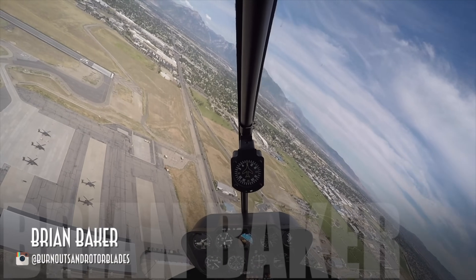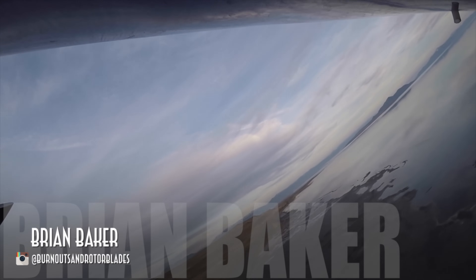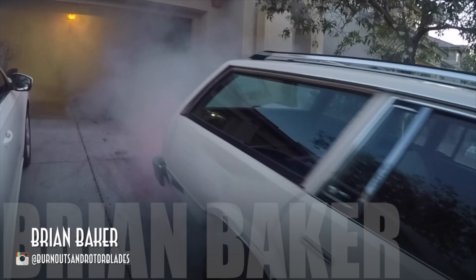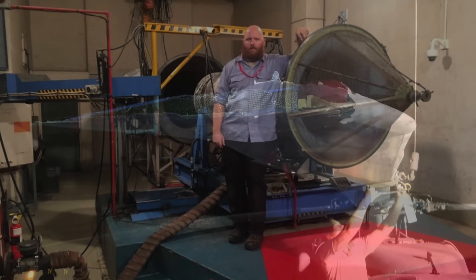I'm Brian Baker — commercial pilot, A&P mechanic, and car enthusiast. I'm a U.S. Air Force veteran. I served for 10 years as a jet engine mechanic on C-130s and H-60 helicopters, and a couple of years before I got out, I got my A&P license paid for through the Air Force COOL program.